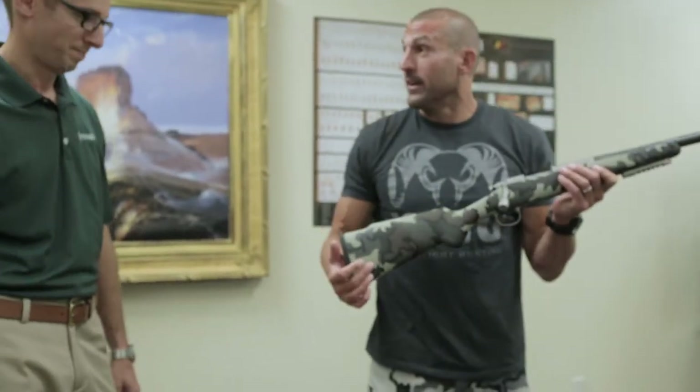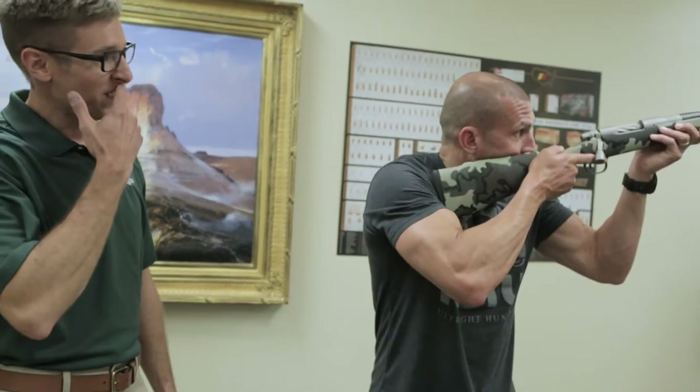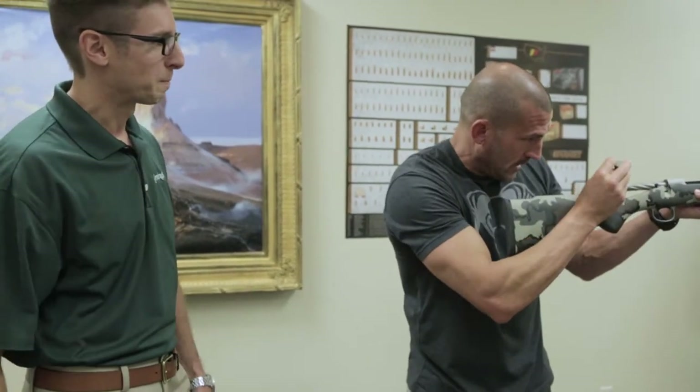It is really light — five pounds, six ounces. Not something you're going to find in a lot of heavy barrel contour rifles. Beyond impressed. Well done — happy you're part of it.